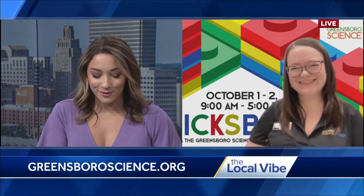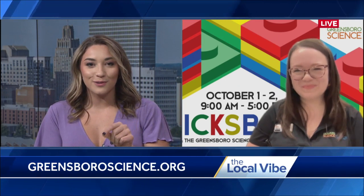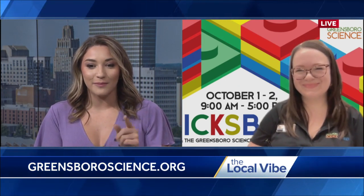Greensboro Science Center, very busy this time of year. Jessica Linkletter, thank you so much for joining us this morning. Again, you can see the dates behind her — October 1st through the 2nd, 9 a.m. to 5 p.m. is that Bricksboro time. Thank you so much for telling us more.